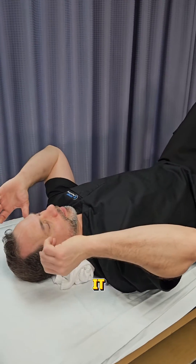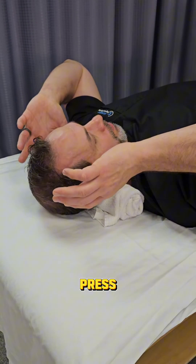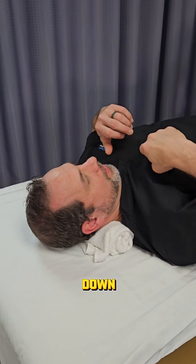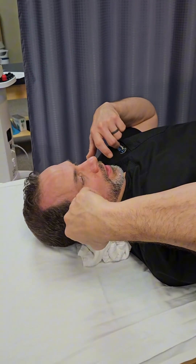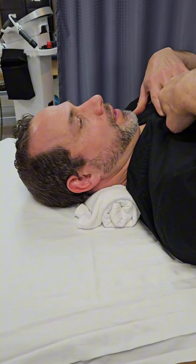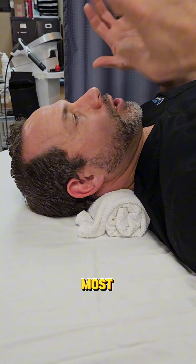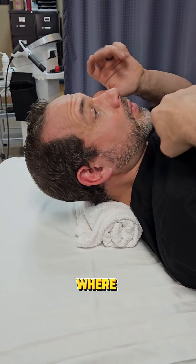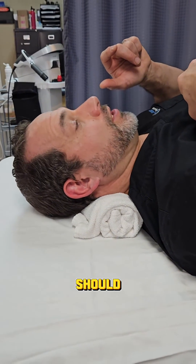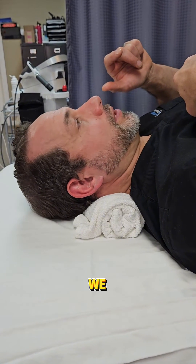Take a towel roll, put it behind your neck, and tuck your chin as you press that towel into the table, barely lifting your head off the ground — it's very subtle. Most people will do it with the chin jutting forward, but it shouldn't. Your chin should tuck as you do it.